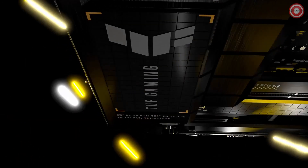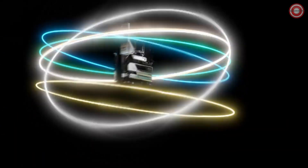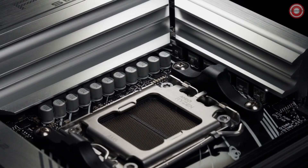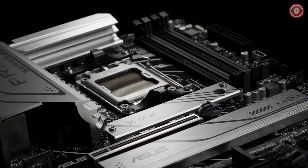This board features the impressive X670 chipset, a real treat for enthusiasts. Memory is key for gaming, and this motherboard supports up to a whopping 128 gigabytes of DDR5 RAM across four DIMM slots. You might not need that much memory, but it's great to know you have the option for a high-capacity setup. The supported speeds top out at 6,400 megatransfers per second.